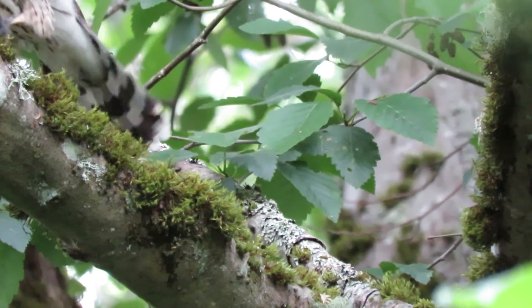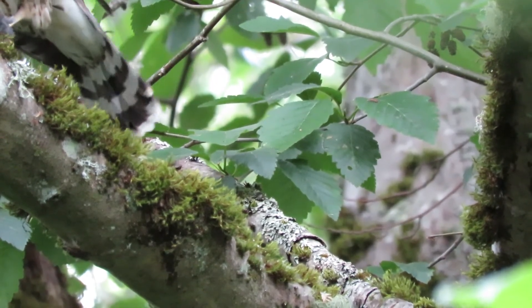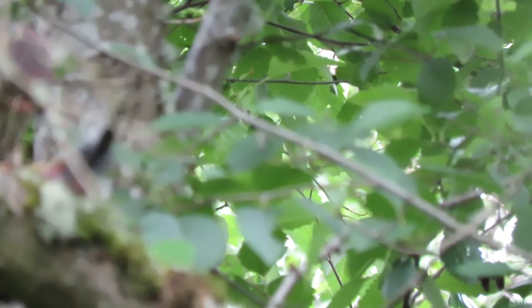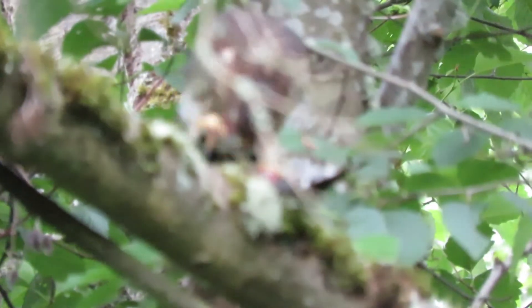Slight predicament. All right, and up he goes on the limb. Let's see how he's doing here — he's getting out of focus now. He's set up behind the limbs.